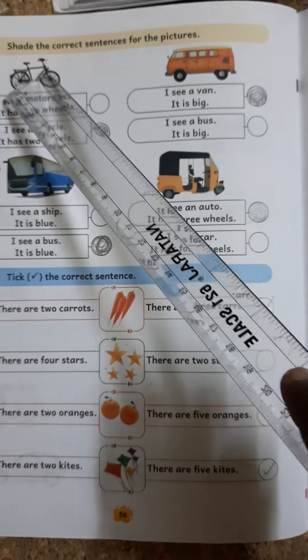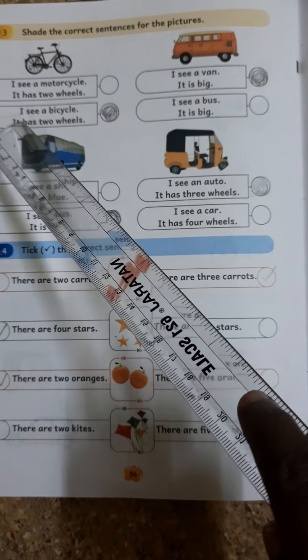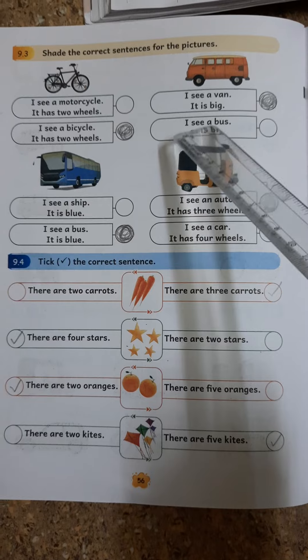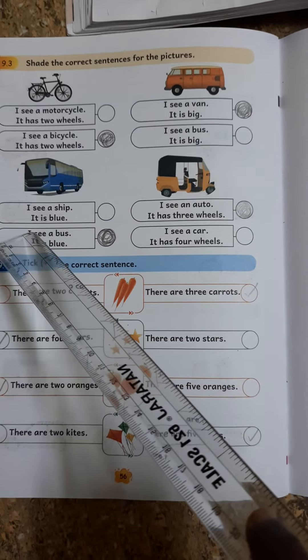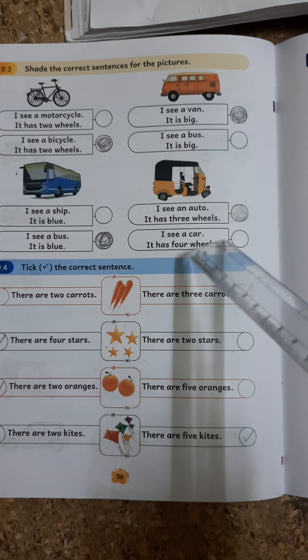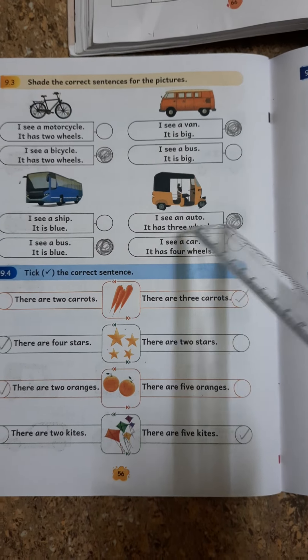9.3. Write the Correct Sentences for the Pictures. I see a Bicycle. It has two wheels. I see a Bus. I see an Auto. It has three wheels.